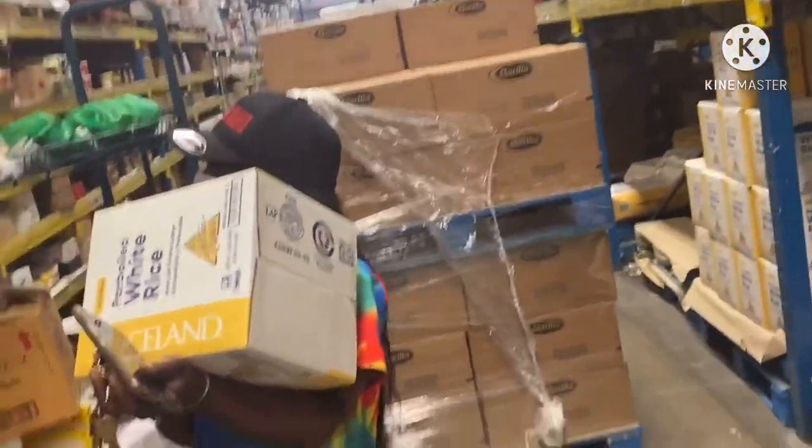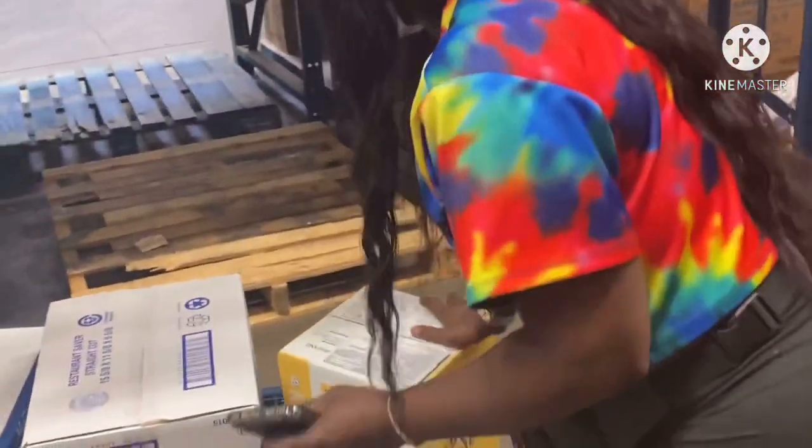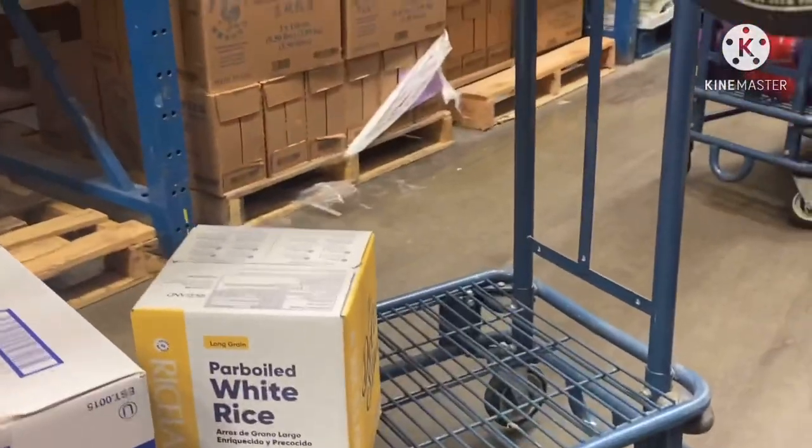How much is that Coco? $11 dollars. And that's how many pounds? 25 pounds.